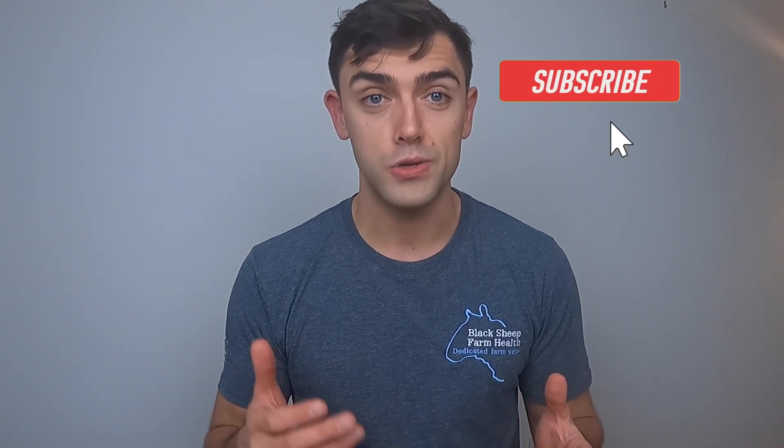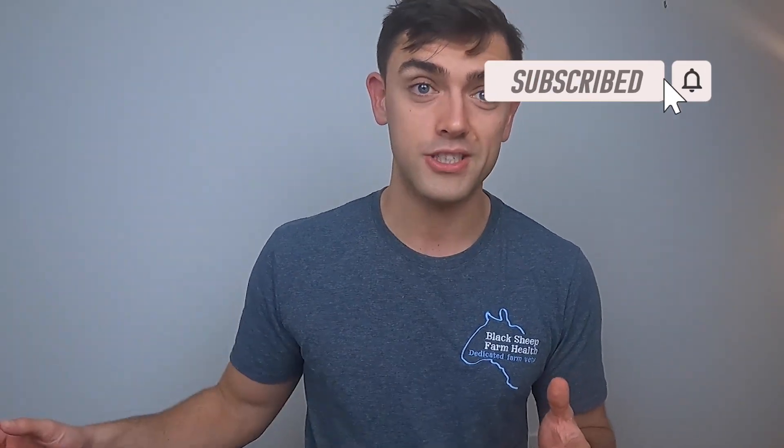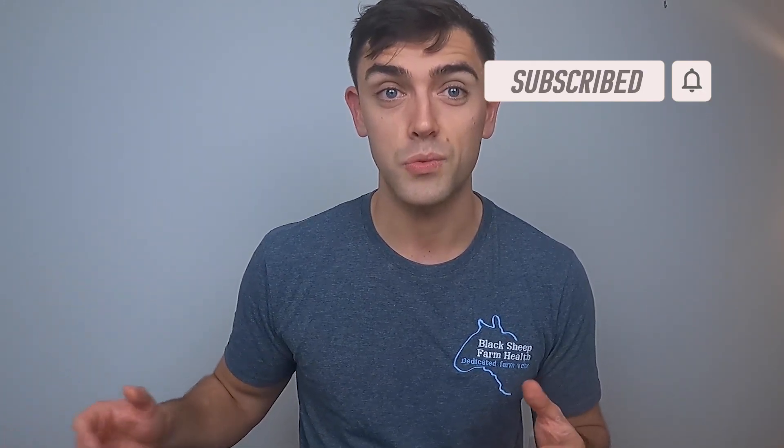If you like what you see, don't be afraid to hit subscribe, and if you hit the little bell next to it, it means you'll get notifications when there is a new video. Otherwise, if you watch the video and you like it, give it a thumbs up and leave me a comment. Don't be afraid to go and have a look through some of my previous videos — hopefully we've been improving. This week we're still on a cattle topic and I think it might surprise some of you.